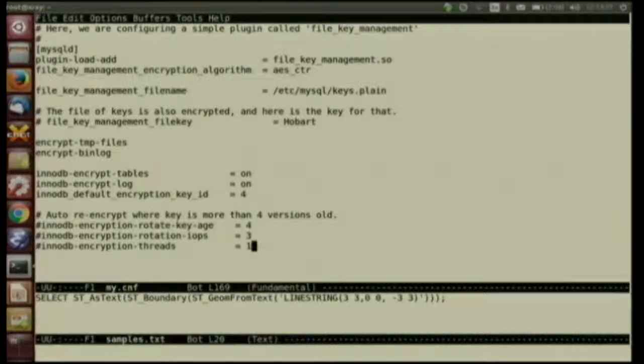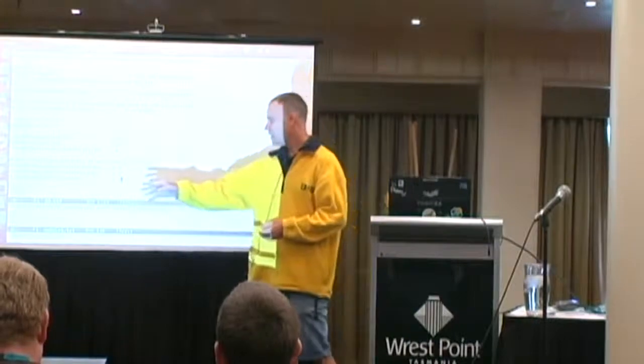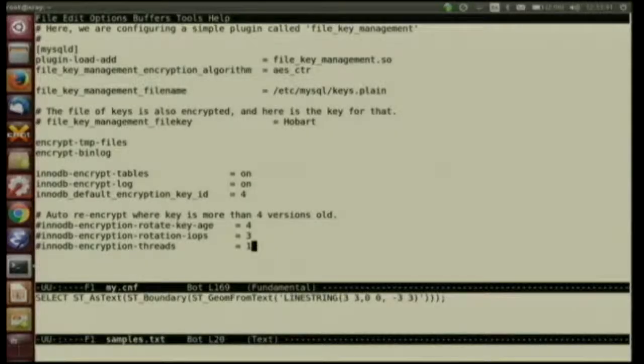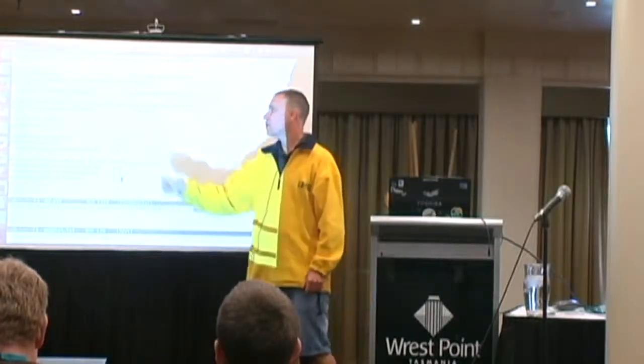One of the things we can do is rotate the keys - after the data's been encrypted for a while, we can rotate to a new key, and that's all handled automatically. I've also got that turned off because we're not really going to do many key rotations in just a five-minute look at it. I've told the InnoDB engine here to encrypt the tables and the logs, and I'm also encrypting the binary log files and the temporary files.